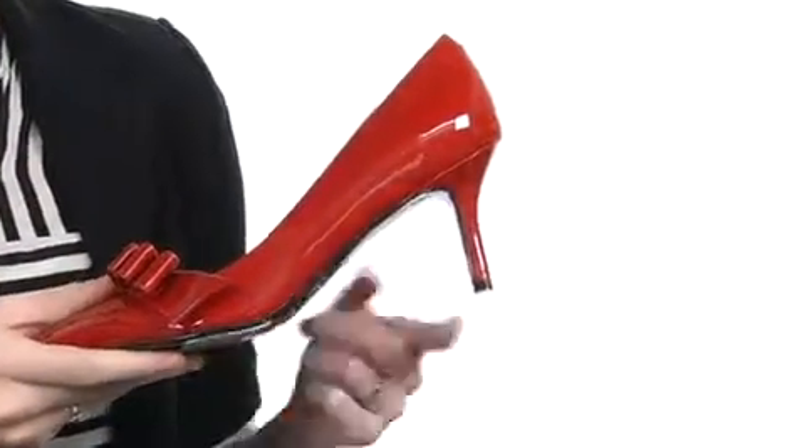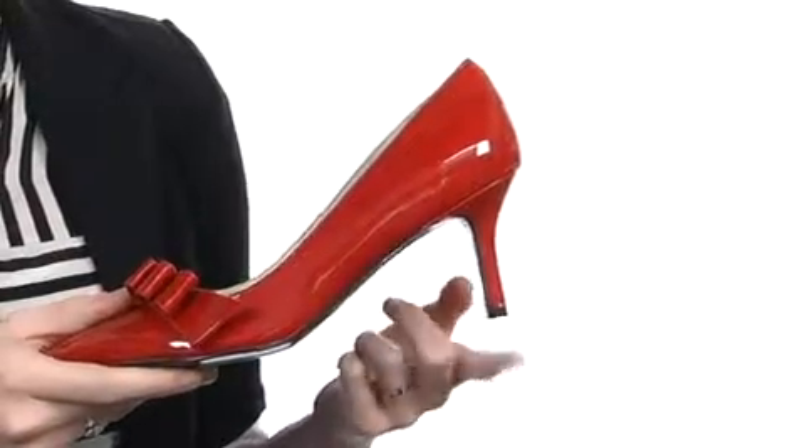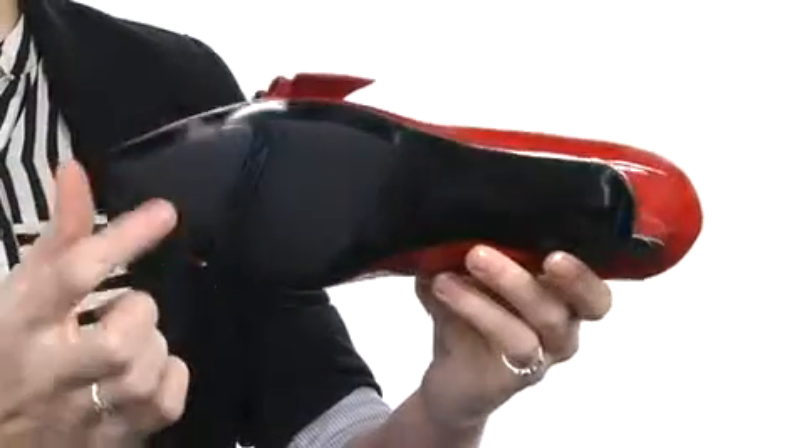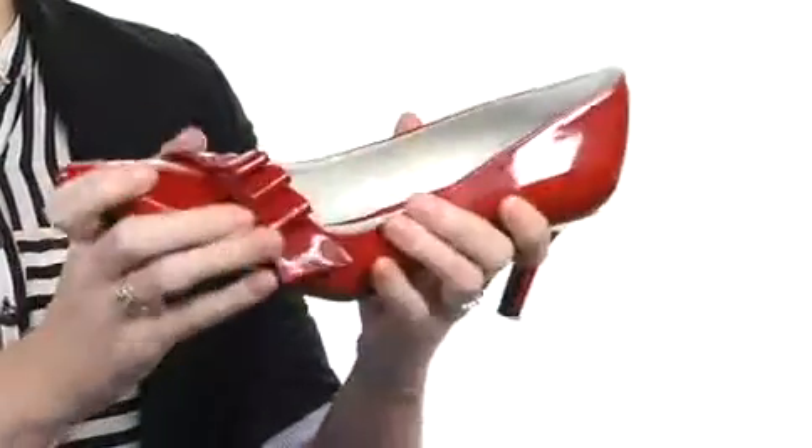It even has a nicely padded footbed for extra comfort and sits on top of a small little heel for a nice boost in height and confidence, because your legs will have never looked better. The whole thing has a very durable outsole with rubber inlays at the forefoot for extra stability and it's flexible. You're going to be rocking out serious style with the Avant-Garde, so go ahead and get it — it's from Nine West.